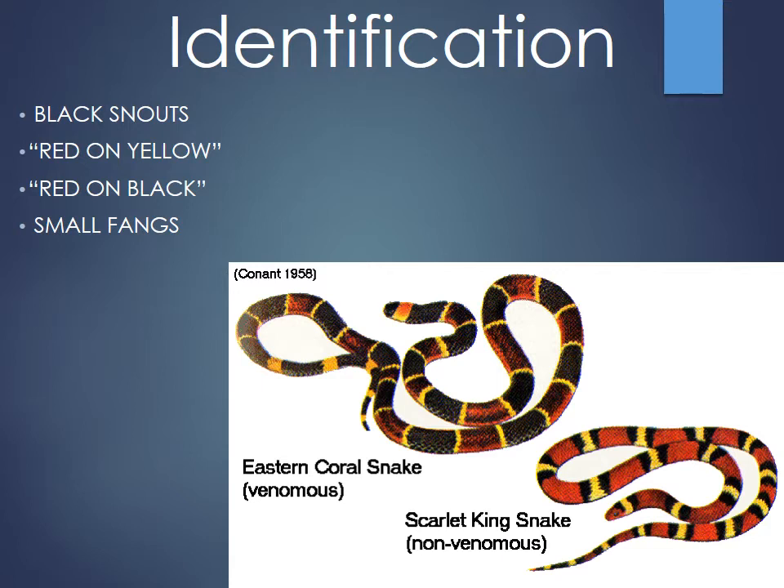Coral snakes have a black snout, round pupils, and no prominent fangs — so color is the primary identification tool. Look at the middle of the body for the color pattern. The rhyme is: 'Red on yellow, kill a fellow; red on black, friend of Jack.' A scarlet king snake, which is red on black, is non-venomous. My rule of thumb: red on black or red on yellow, just run the heck away and don't bother with snakes.